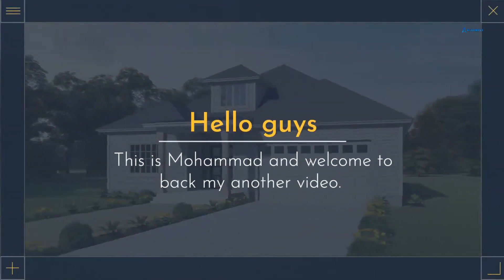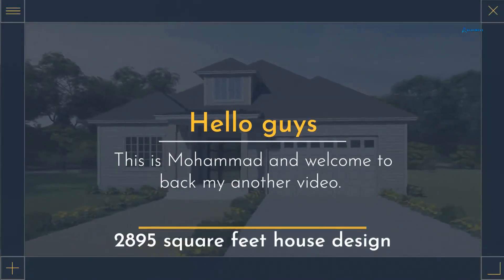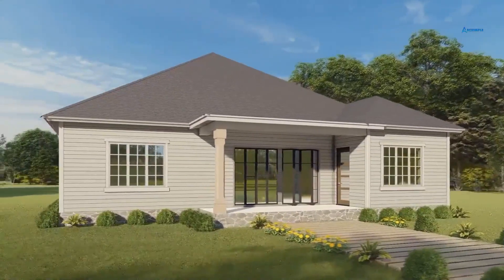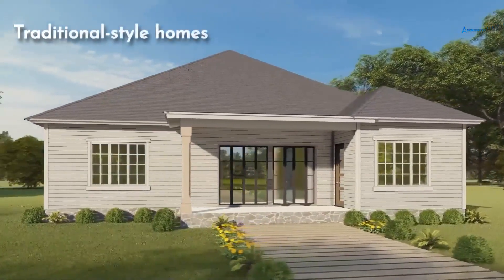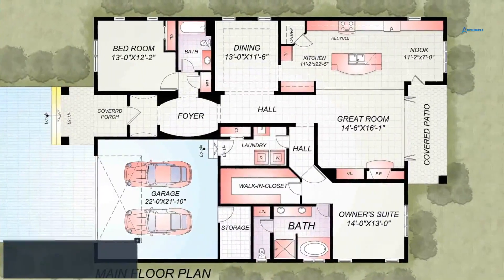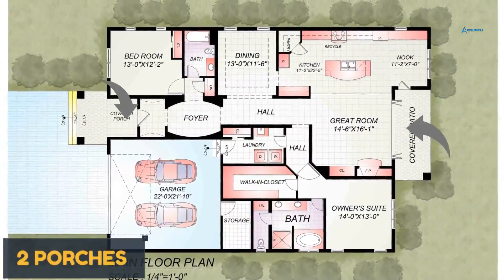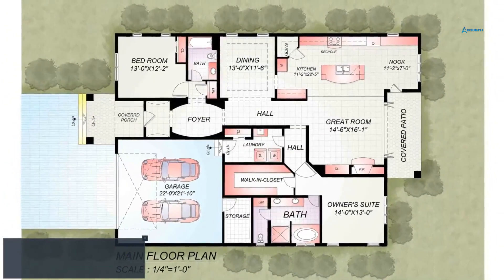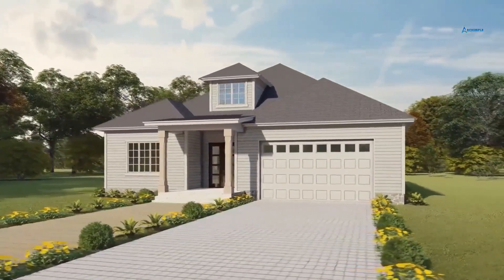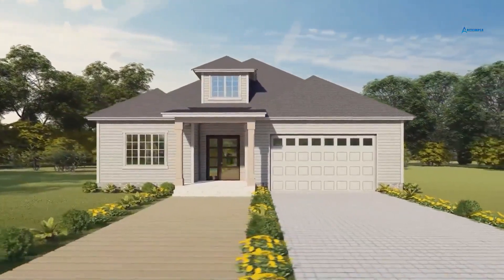Hello guys, this is Mohamed and welcome back to another video. Today I will present an outstanding 2,895 square feet house design which is only on the Arkampal website. This house plan has been designed for traditional style homes. This magnificent one-story home is ideal for singles or new couples. This house comes with two bedrooms, two bathrooms, and a two-car garage. Outside there are two porches and a covered patio to enjoy the outdoors. This house has enough windows to let in light and air. I am obviously sure that you will love this house design, so let's go.